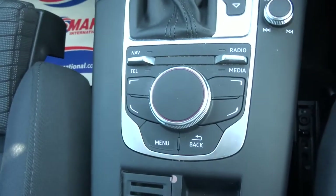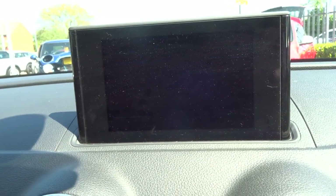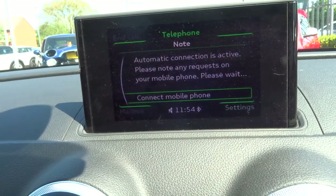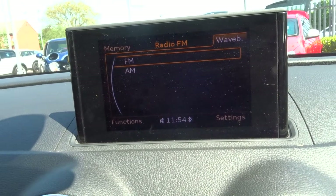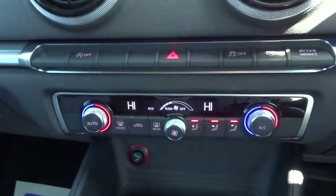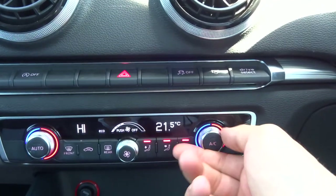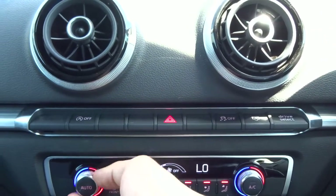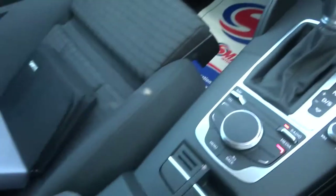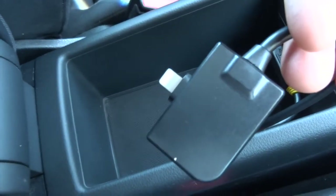Electric handbrake. Your media interface is controlled just here, with various features including your drive select mode and your Bluetooth. You've also got AM and FM radio, start-stop, dual zone climate control, and a centre armrest. There's a media input there as well, which is actually set up for an iPhone.